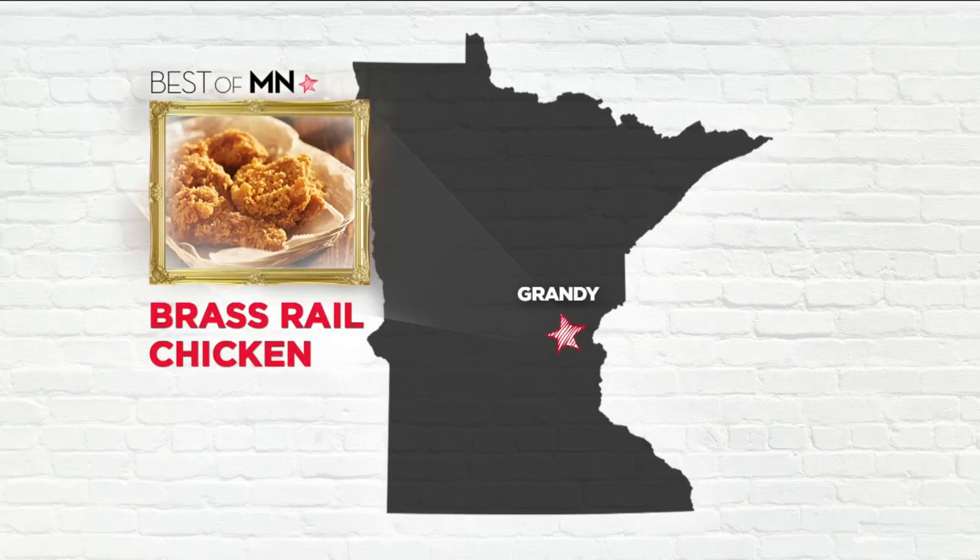It is good eating this week in the best of Minnesota. We went searching for the best fried chicken, and your votes took us to a place known for roasting its birds. Natalie Nias visited the Brass Rail in Grandy.